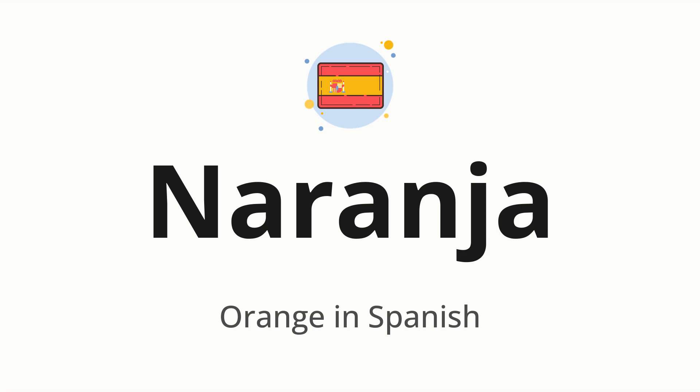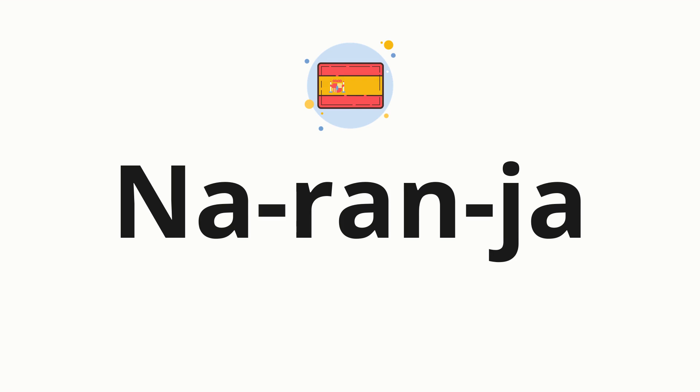Let's say it all together. Naranja. One more time. Naranja. Now, let's split the word into syllables and then pronounce each syllable one by one. Naranja.